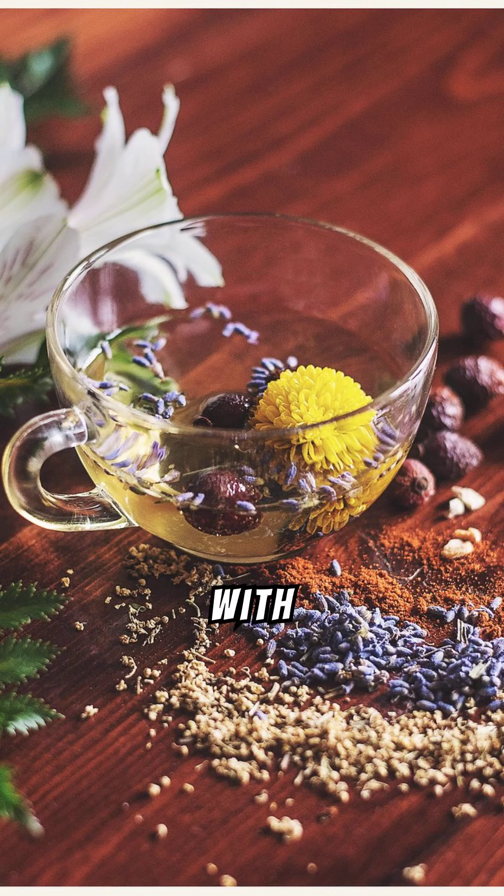Embrace the vibrant spirit of Provence with every pinch, turning ordinary dishes into delightful culinary adventures full of rich, aromatic flavors.